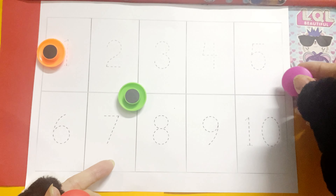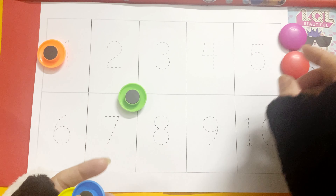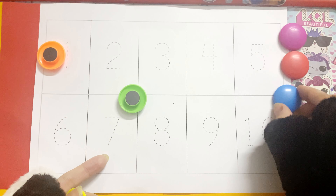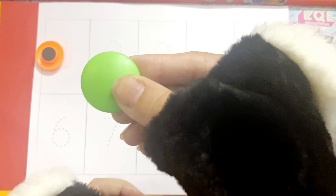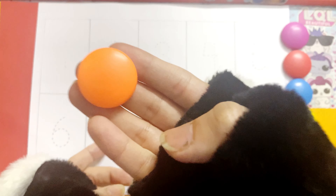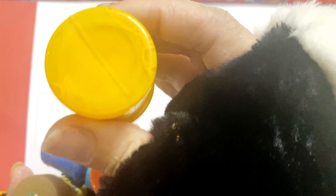Pink color, red color, blue color, yellow color, green color, orange color, yellow color.